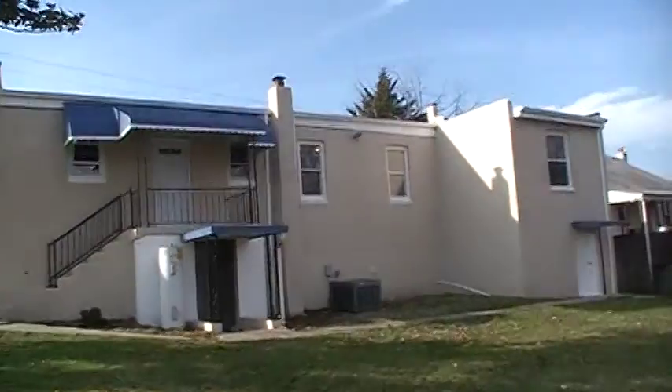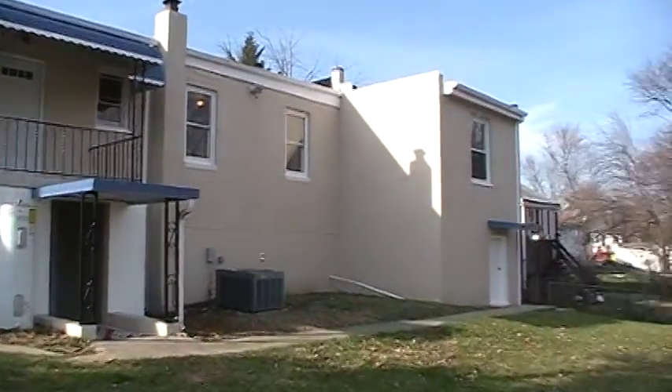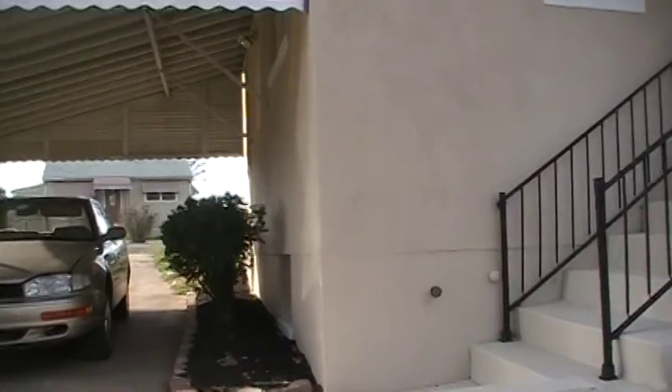I think that about concludes the tour. If you have any questions or you'd like to see this home for yourself, please don't hesitate to give me or my brother Steve a call. Thanks and have a great day. Bye.